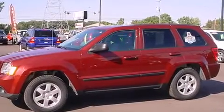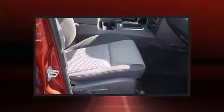Top features include front bucket seats, front and rear reading lights, remote keyless entry, and a split-folding rear seat. Audio features include a CD player with MP3 capability and six well-positioned speakers.